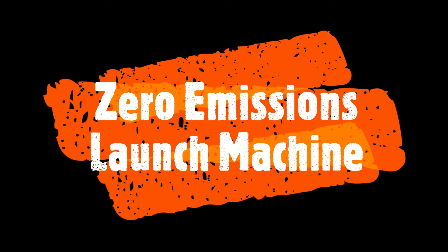Now it's your turn to build a zero-emissions launch machine. Everything you need to know is in your student notes, so off you go and good luck!